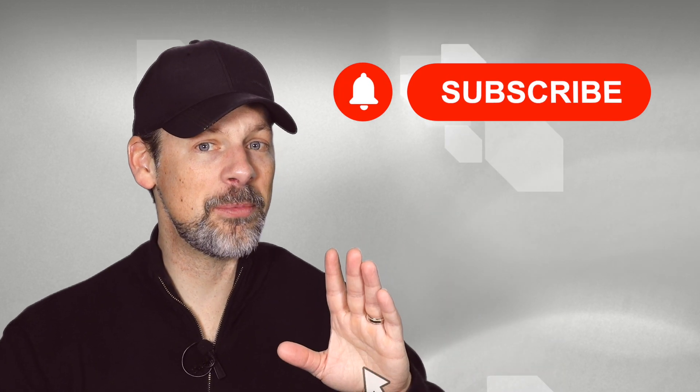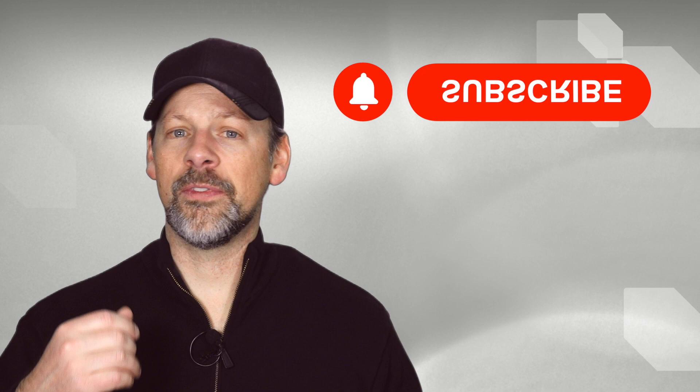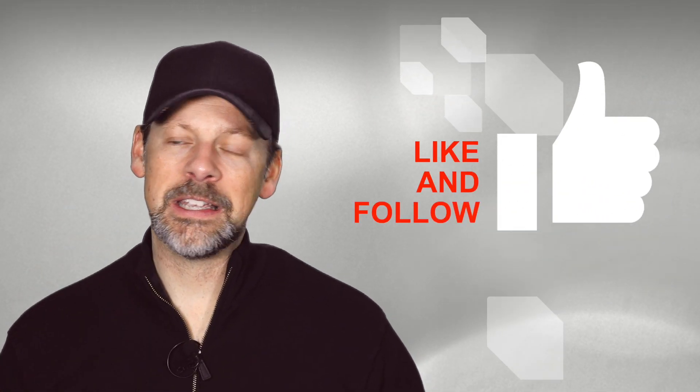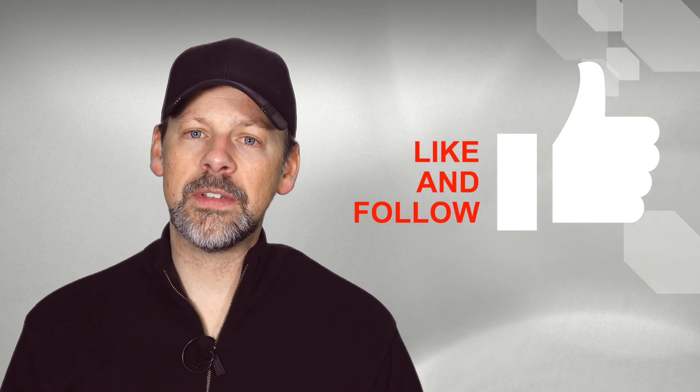Before we jump in and take a look at what options are out there, I'd like to ask you to subscribe. If you're not a subscriber already, turn on those notifications. If you find this video informative, please give me a thumbs up, a like, and hey, leave a comment below. Let me know if you have any experience with any of these steering wheels. Now let's take a look online to see what aftermarket steering wheels are available for the ND Mazda Miata.